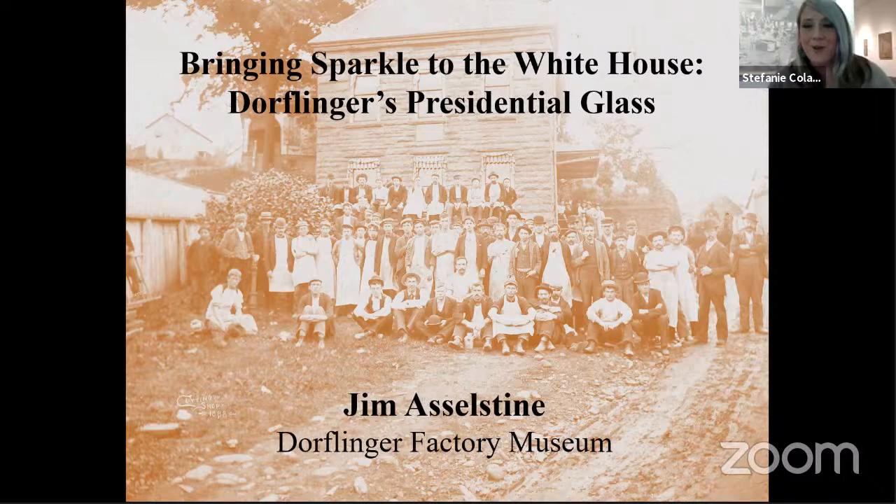I'm Stephanie Colarusso, and I'm the Director of Programs and Events at the Everhart Museum of Natural History, Science, and Art. We are live tonight in the Dorflinger Gallery this evening to welcome a very special guest to our YouTube channel for a presentation on presidential glass.